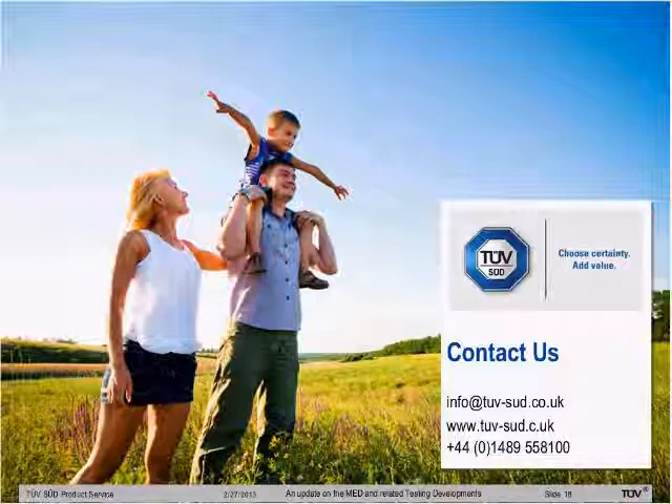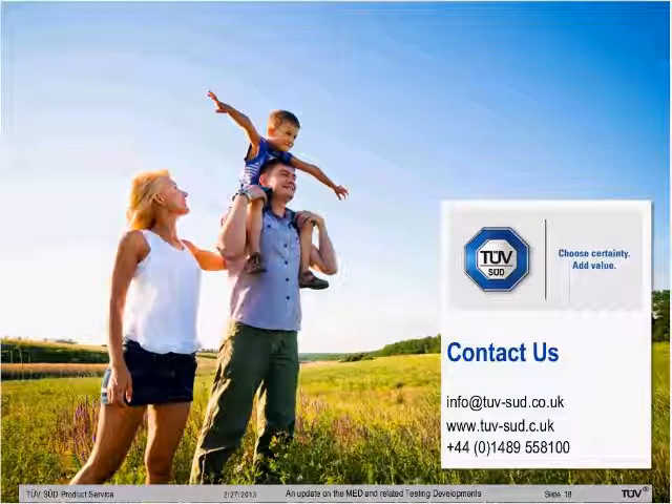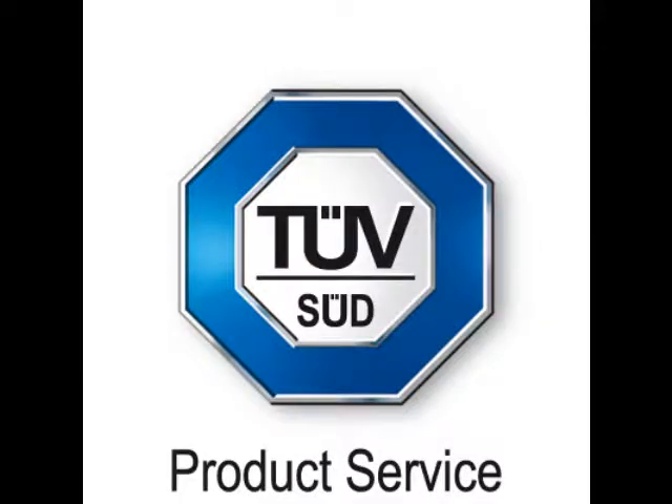That's the end of the test update and Hilton's certification update as well.